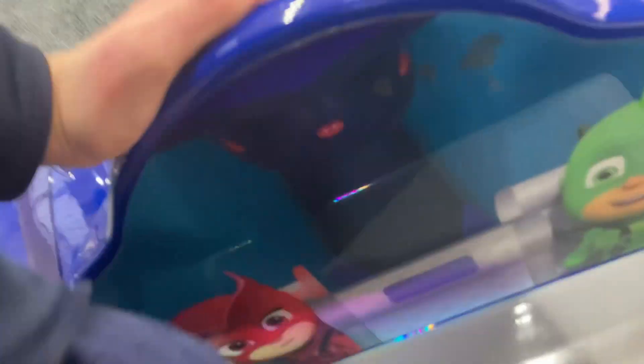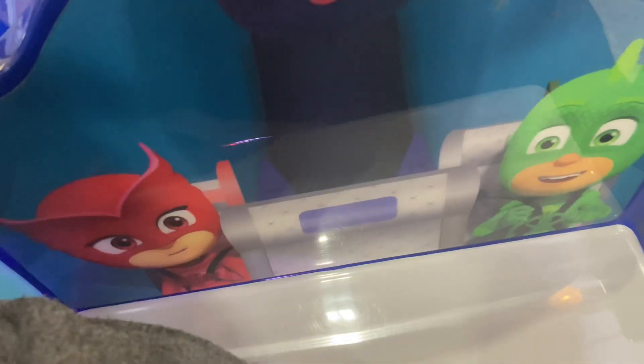And yep, there's Owlet and Gecko right there. Sorry if you can't hear me too well — it's a bit busy.